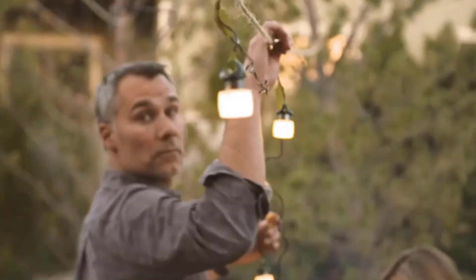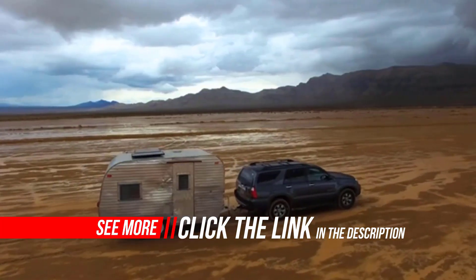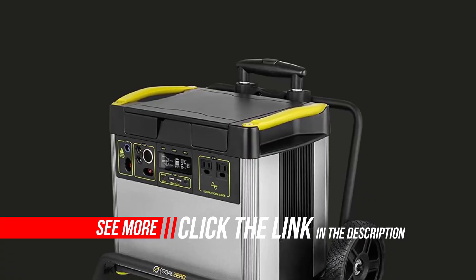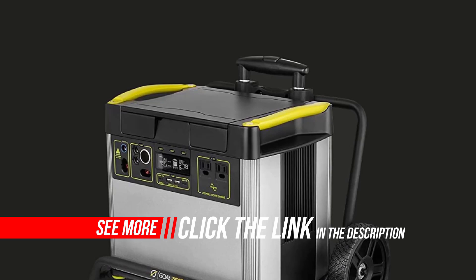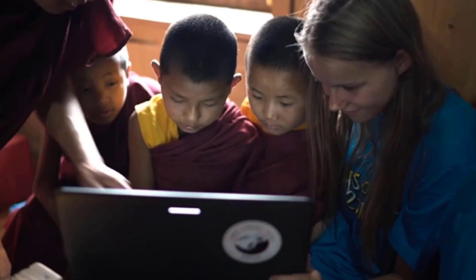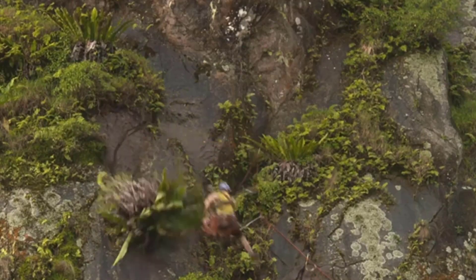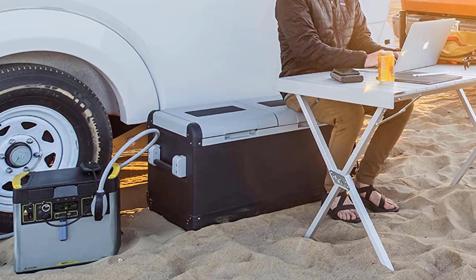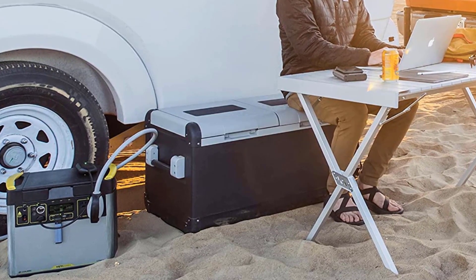The battery and inverter of the Goal Zero Yeti 3000 solar generator are among the largest capacity in the portable solar generator market today. In fact, they're so big that the device weighs nearly 70 pounds. Thankfully, each of its solar generators comes with a two-wheeled cart for easier transportation.